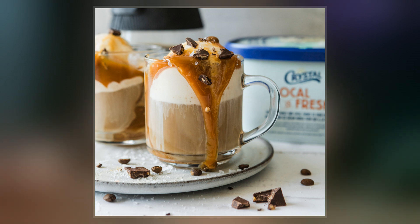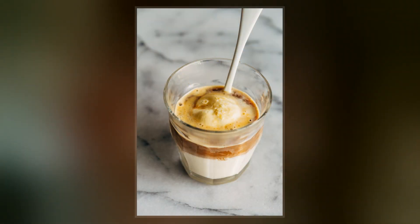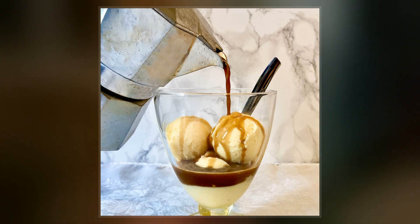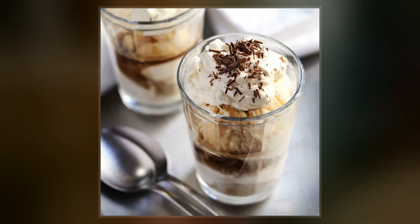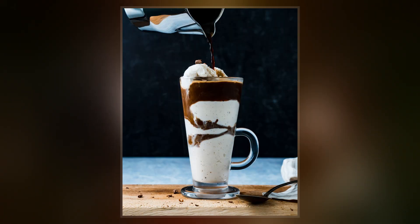Though restaurants and cafes in Italy categorize the affogato as a dessert, some restaurants and cafes outside of Italy categorize it as a beverage. Whether a dessert or beverage, restaurants and cafes usually serve the affogato in a tall narrowing glass, allowing the fior di latte, vanilla gelato, or ice cream to melt and combine with espresso into the hollowed space in the bottom of the glass.